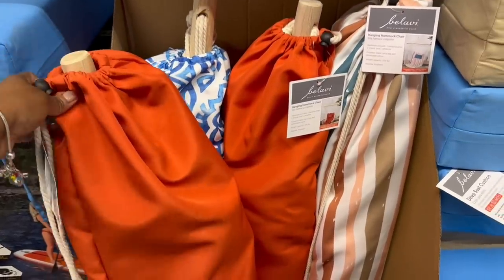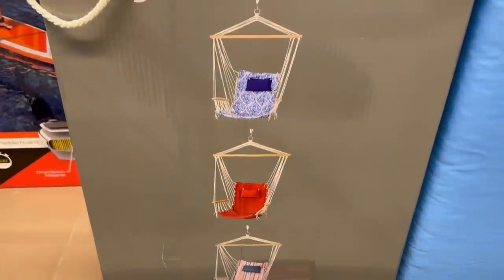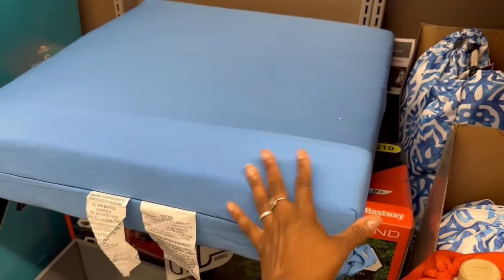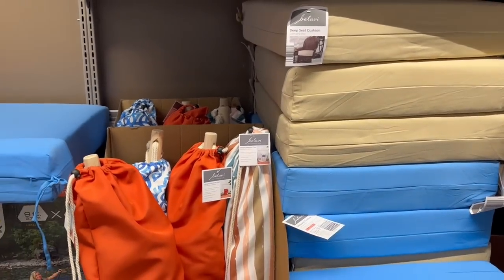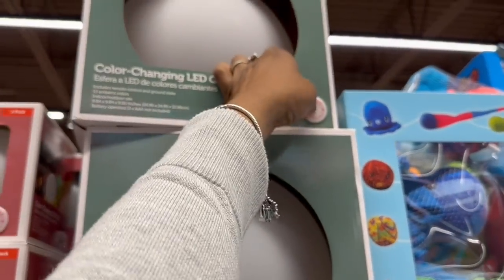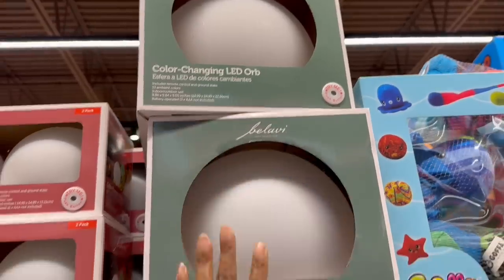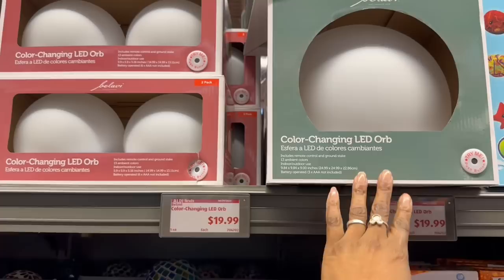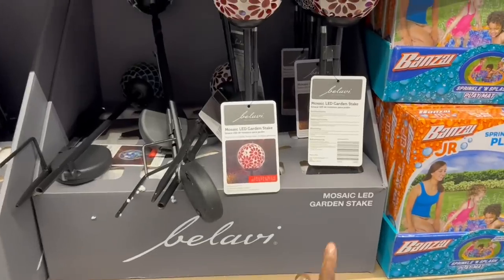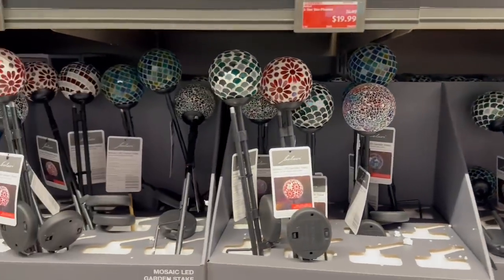The hanging hammock chair - the colors are nice, I like that. $20. Deep seat cushions - $20, this thing is plush. Color changing LED orb - oh that's pretty, I'm feeling that. They're both $20 - one big one or two little ones. And the mosaic LED garden stakes - $5 for those, all the different colors.